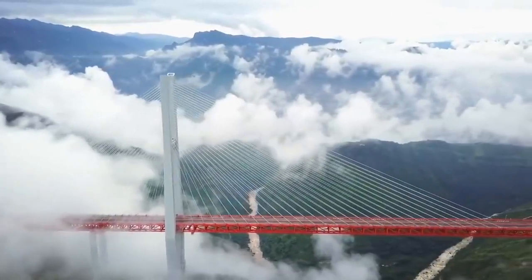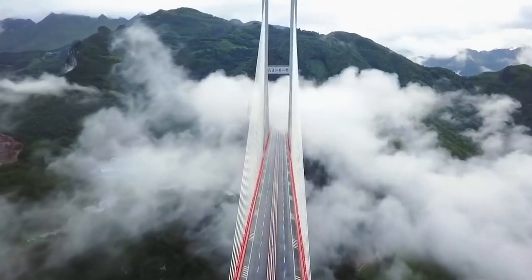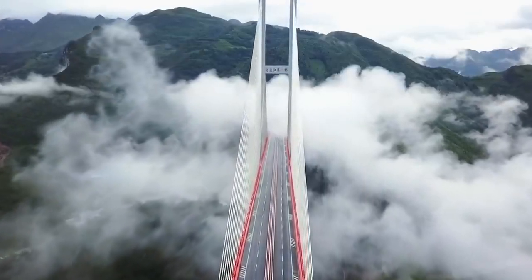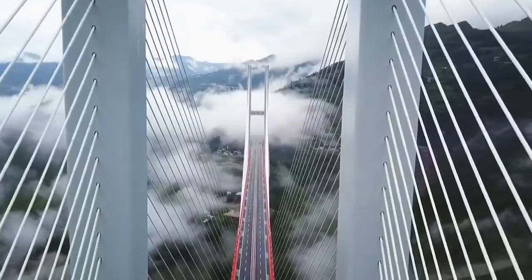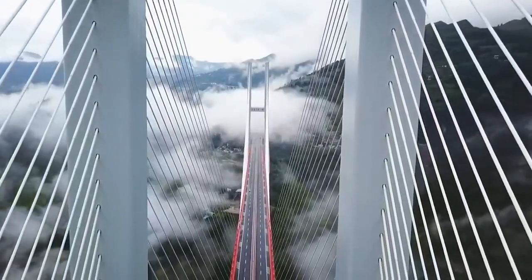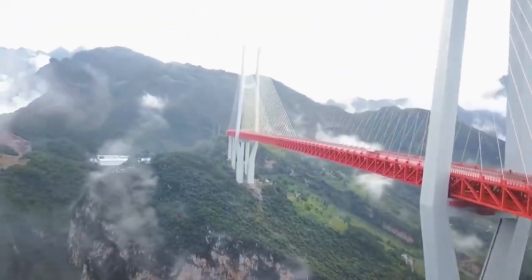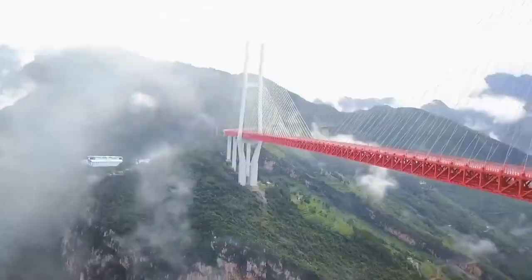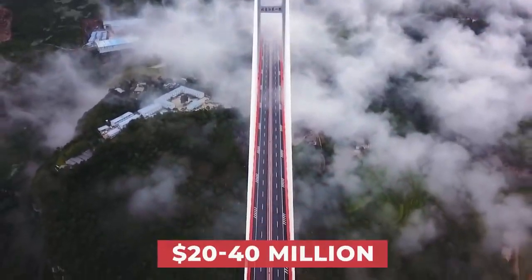Its location definitely played a part in how tall the bridge ended up being. The original design estimated a height that was a couple of hundred feet lower, but the designers had to keep moving the bridge higher and higher to avoid the cracks and caves present in the mountains on either side of the valley. This process of trial and error is what ended up making the bridge so iconically high, though it also increased the budget by an estimated 20 to 40 million dollars.